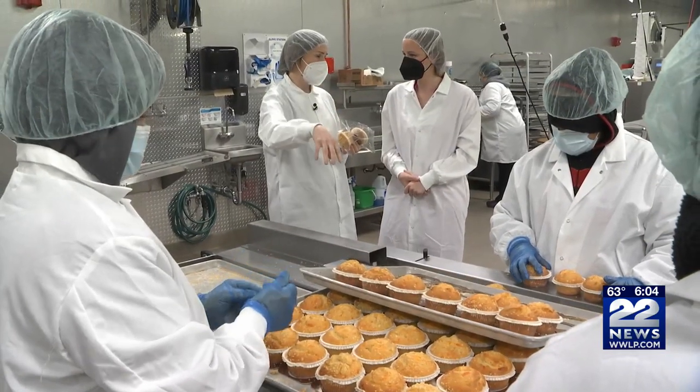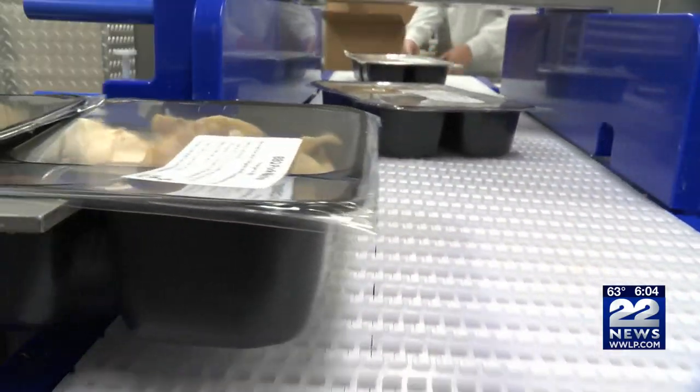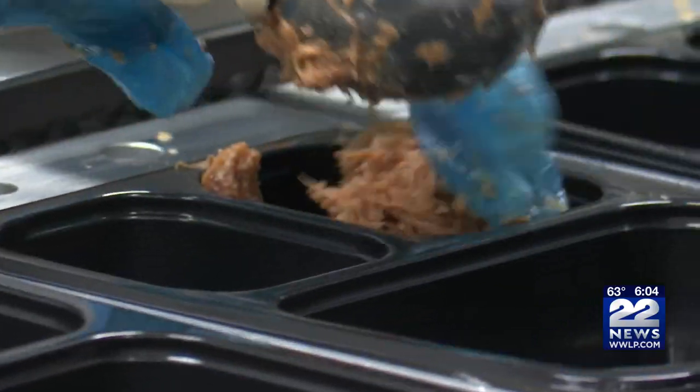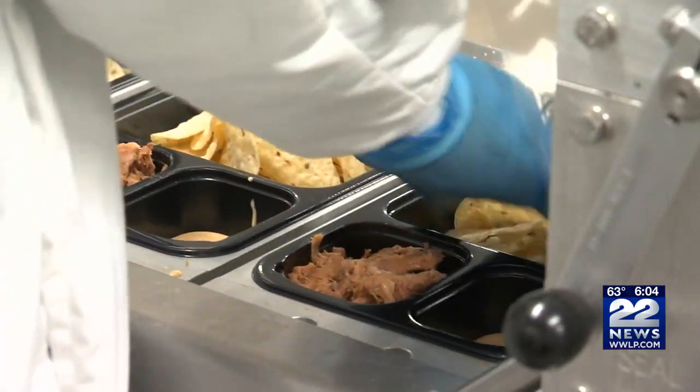Abby took us into where they package their meals. Barbecue nachos. And normally on the line, we're packaging about 33 meals a minute.